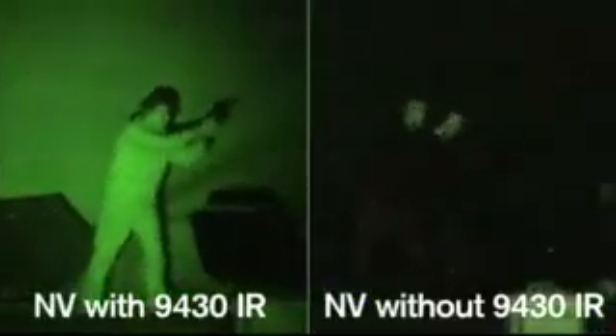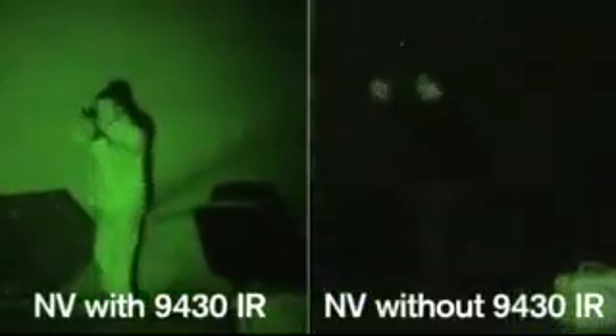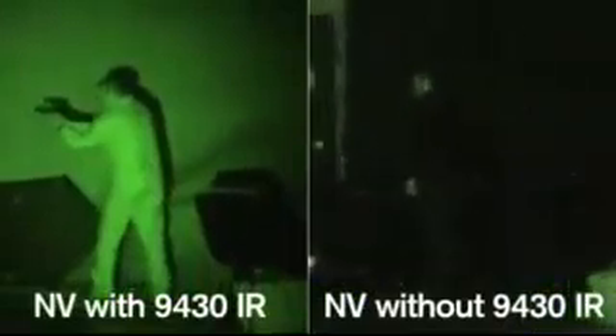Ambush operations — the enemy will be seen with weapons further downrange, allowing our forces to engage. This video compares night vision with and without the 9430 IR light, shot from a distance of 75 feet. Soldiers will benefit from enhanced situational awareness.